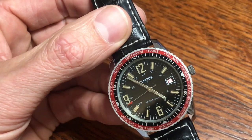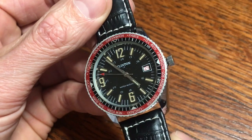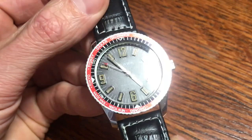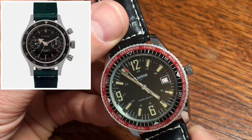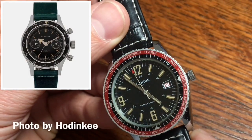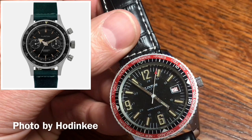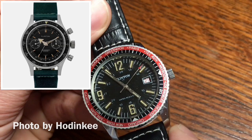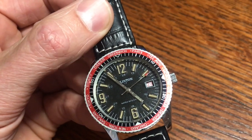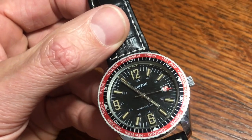The history on the Clinton Watch Company — information is hard to come by, let's just throw that out there right away. The only thing I can really come up with is some information from Hodinkee; they happen to be selling another Clinton watch and threw some information up. Apparently the company was started by a Russian immigrant by the name of Hyman Wine in 1922 in Chicago.